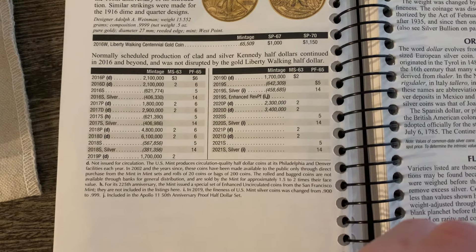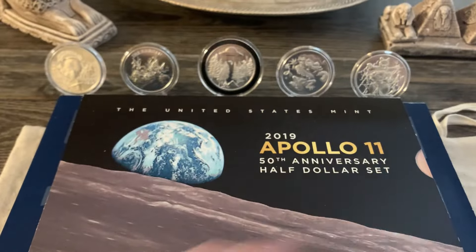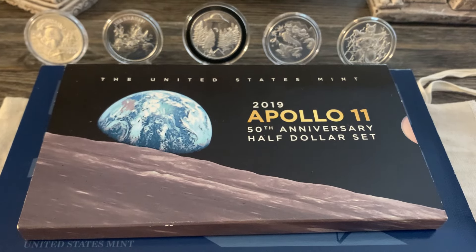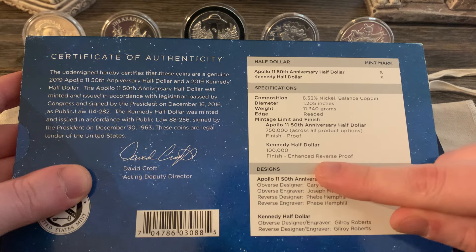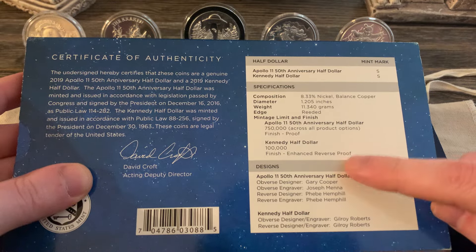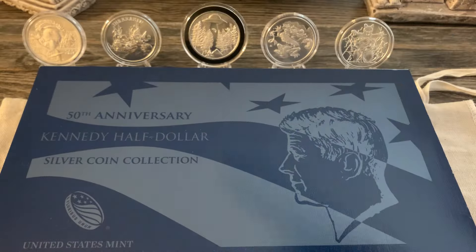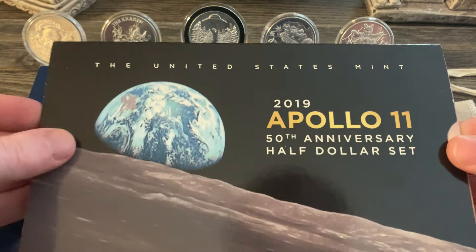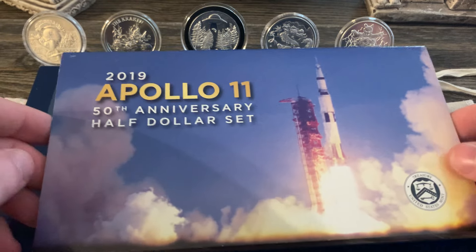2019 S Enhanced Reverse Proof — the Red Book doesn't give you a mintage number. So you've got to look at the actual coin set. On the back, it says only 100,000 of the Enhanced Reverse Proof were made. So this is the second lowest minted half dollar in existence behind the 1998 S matte finish I just showed you. This set is actually not too expensive — you can get it on APMEX for like $120, give or take. So it's not terribly expensive, but you're getting the second lowest half dollar minted.